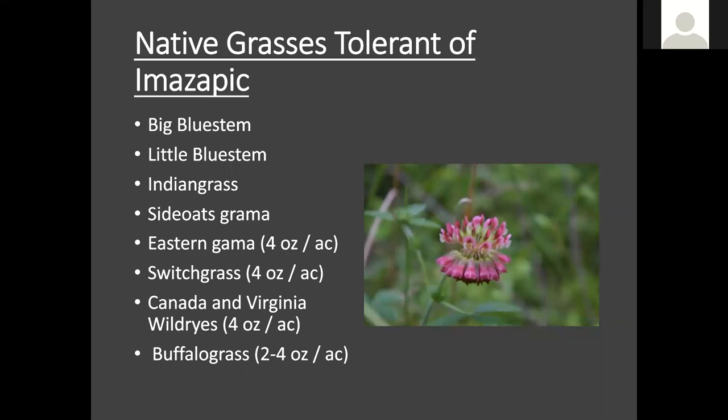Many of our native grasses are tolerant of imazepic, which is why it's very useful if you have an already established stand of native grasses. Some landowners are cattle grazers with a pasture of native grasses, and imazepic can work really well for removing undesirables from your field, because big bluestem, little bluestem, Indian grass, and side oats grama are all tolerant of imazepic. Some others are also tolerant at certain rates — at four ounces per acre, you've got eastern gamma grass, switchgrass, and some of your wild ryes. These are all native grasses we commonly recommend for people grazing native grasses, so it's a great tool in the toolbox.